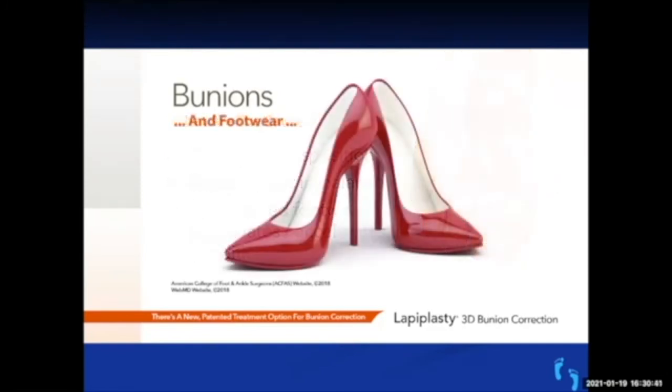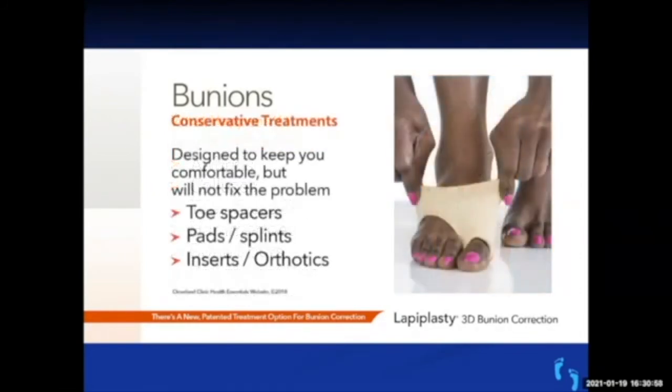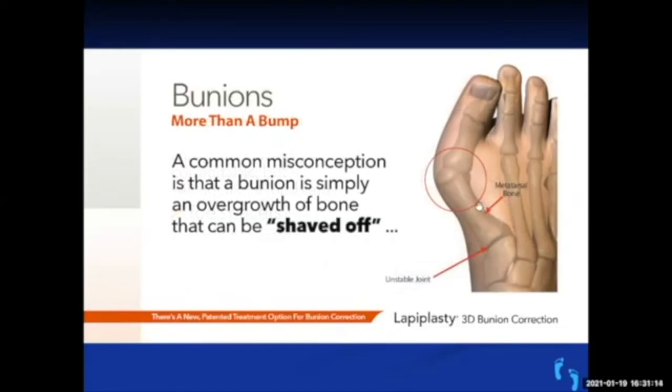Shoes like high heels can accelerate bunion development. Over time you can develop arthritis, dislocation of the second and third toe, hammer toes, and pain in the ball of the foot. Conservative treatment doesn't work well — the best option is wide comfortable shoes, but spacers and pads provide little relief. The misconception is that the bunion is just a big bump that needs shaving off, but that's not the solution — the bump isn't something that grew there, it's because of instability at that joint. In the past, that instability wasn't always addressed correctly.